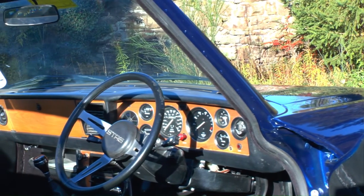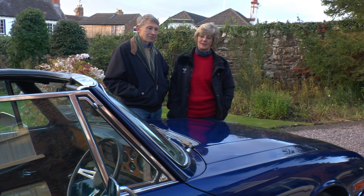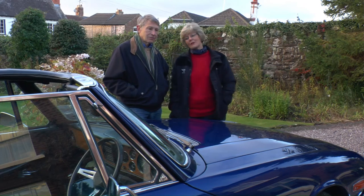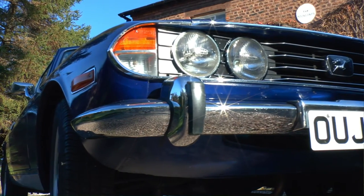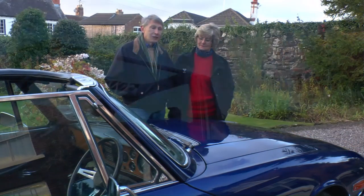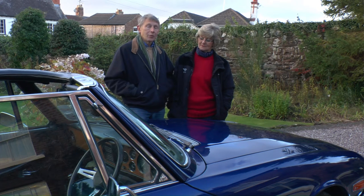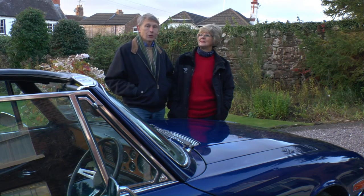Much pampering in the Miles household keeps this particular Stag running superbly and looking good too. We belong to a Triumph Appreciation Club, and there are people who have anything from a little Triumph Herald which might not cost them very much, but they have great fun with it. There's a club — you get a nice social life with a classic car. You have monthly meetings, you discuss problems, you go out on runs and you meet up. It's great fun. You can buy a classic car for as little as £1,000 and that'll be a perfectly good car to enable you to join the club and really enjoy the social life.